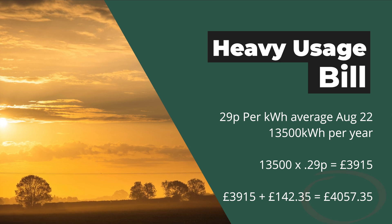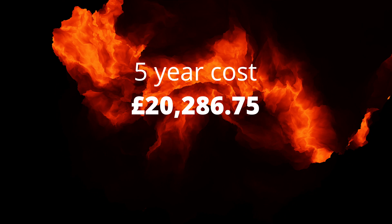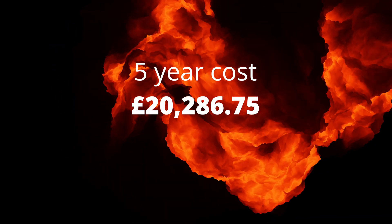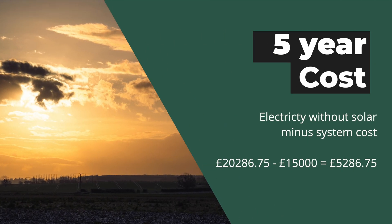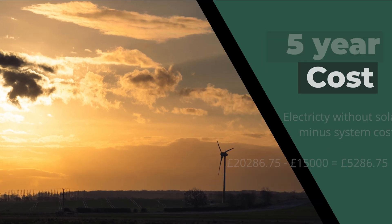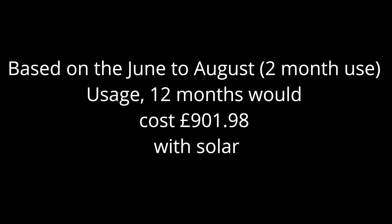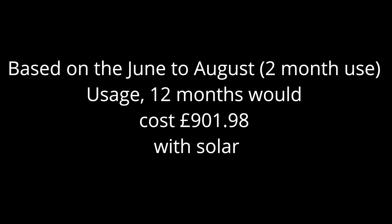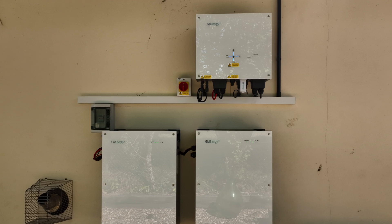If energy prices remain the same, after five years that total would cost £20,286.75. All of a sudden that £15,000 solar system doesn't seem so bad — minus that off the £20,286.75 leaves £5,286.75, giving you £1,057.35 per year for electricity. Based on my two-month use example, my estimated bill would be £901.98 for the year, which still leaves me £155.37 from the £1,057.35.